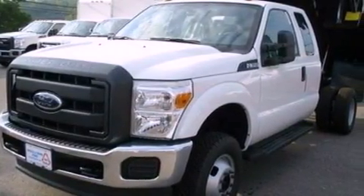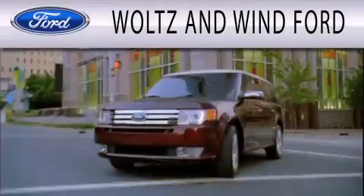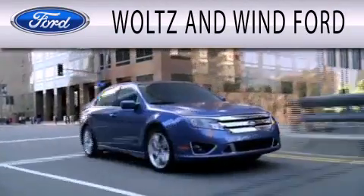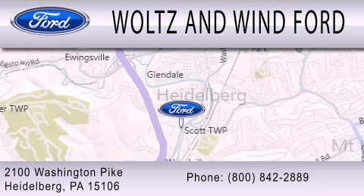Contact us today and schedule your opportunity to see this automobile in person. Waltz & Wynn Ford is dedicated to doing everything possible to ensure that the experience you have selecting your next vehicle is as pleasant as possible. We are located at 2100 Washington Pike in Heidelberg.